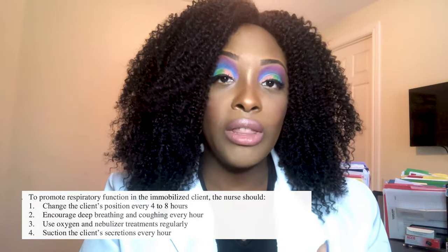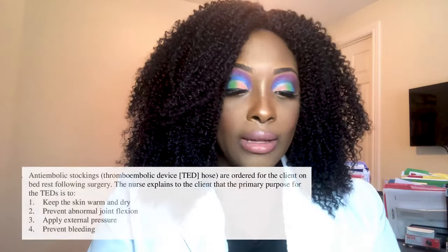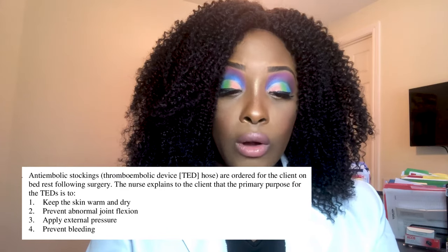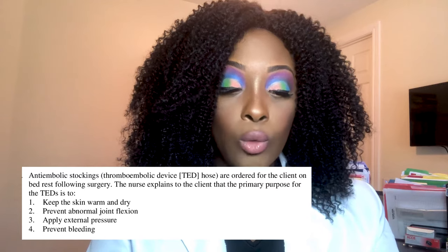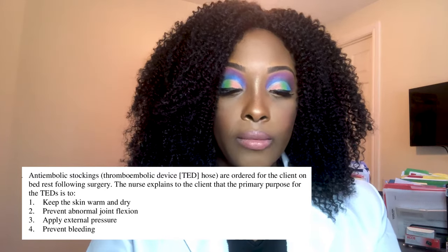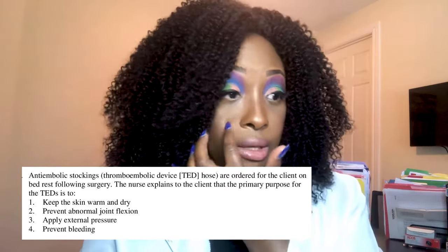Next question: Anti-embolic stockings, also known as TED hose, are ordered for a client on bed rest following surgery. The nurse explains the primary purpose for TEDs is: one, keep the skin warm and dry; two, prevent abnormal joint flexion; three, apply external pressure; or four, prevent bleeding.